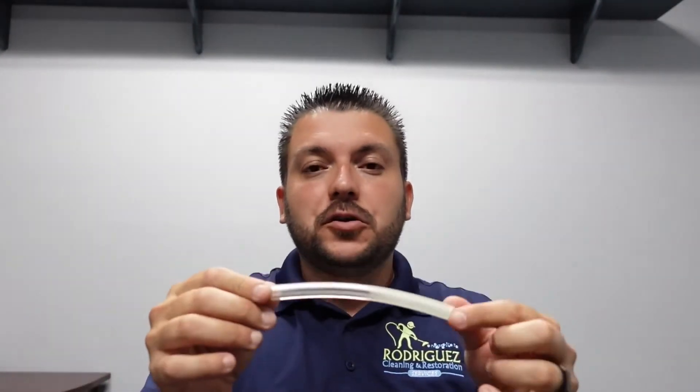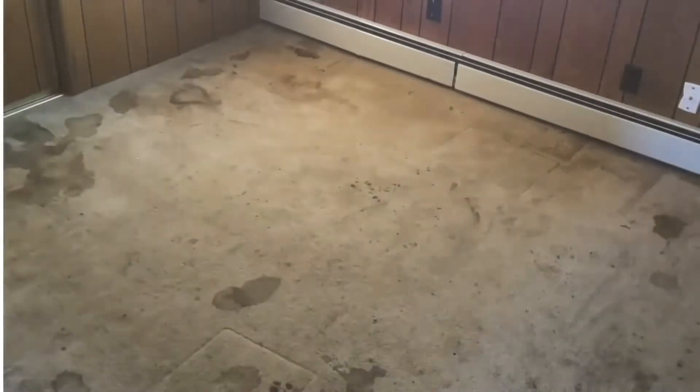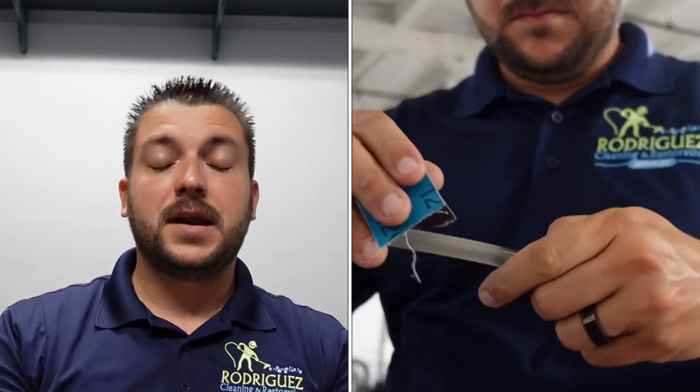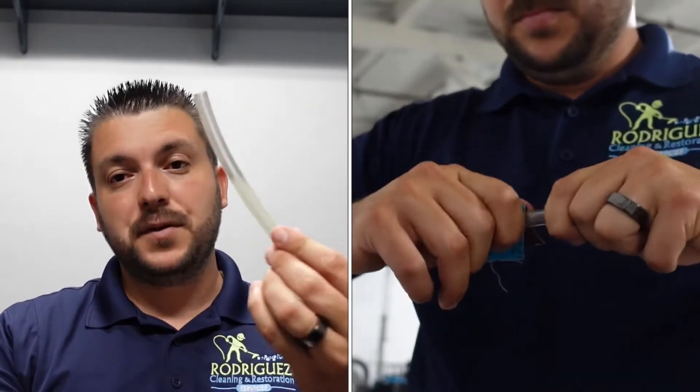You're probably saying, well, you're a little crazy with that piece of plastic — how are you going to explain what wear and tear means and how it will affect the end result of cleaning? It's very simple. On this video that I'm going to show you right now, you can see that I have the same piece of plastic.